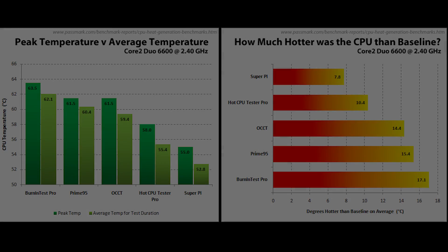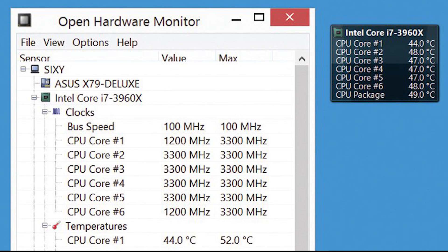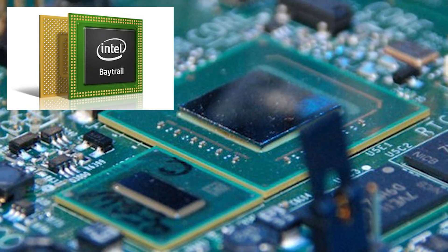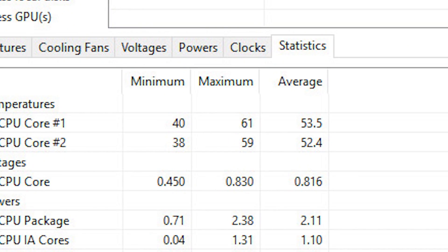Almost all desktop grade CPUs run hot under load — just a fact of life that we all have to deal with. Intel does offer laptop grade chips and chipsets like the Atom Bay Trail lineup, but these are significantly underpowered and underutilized, and even they get fairly warm. So why?